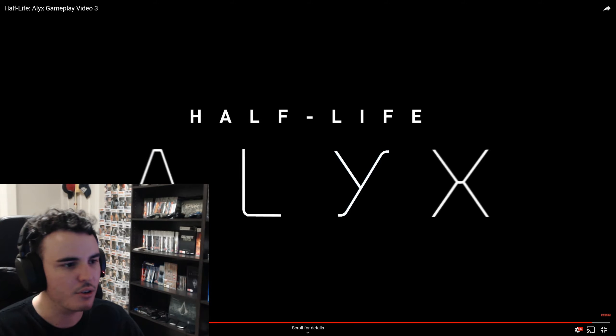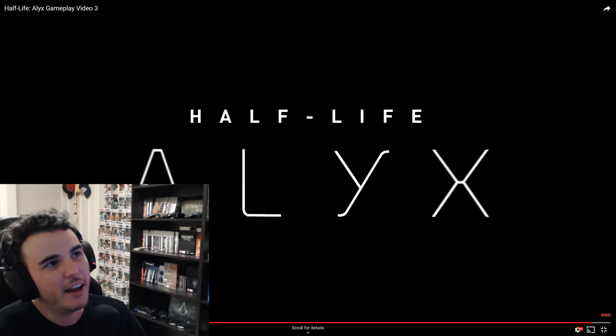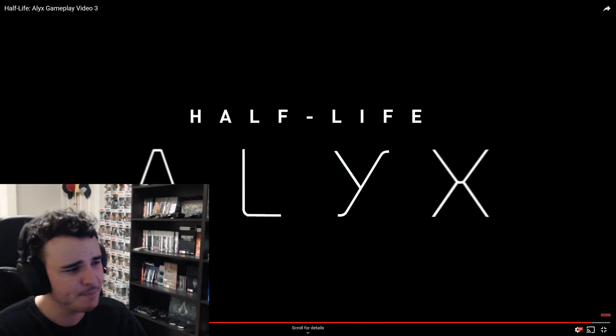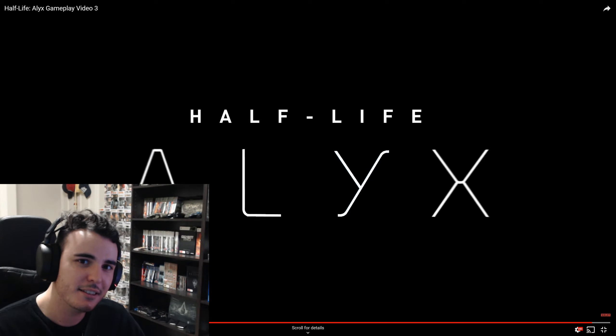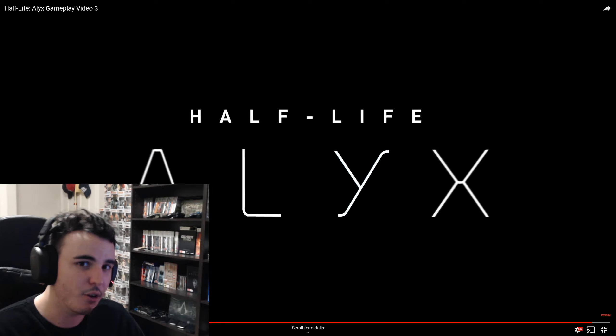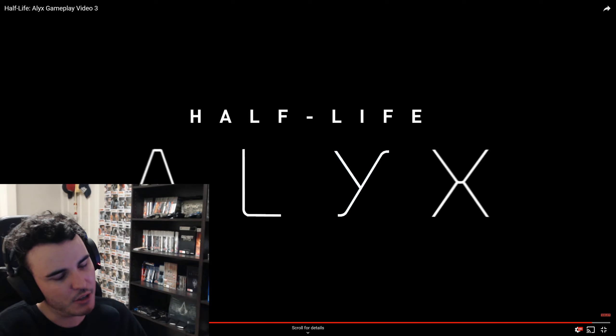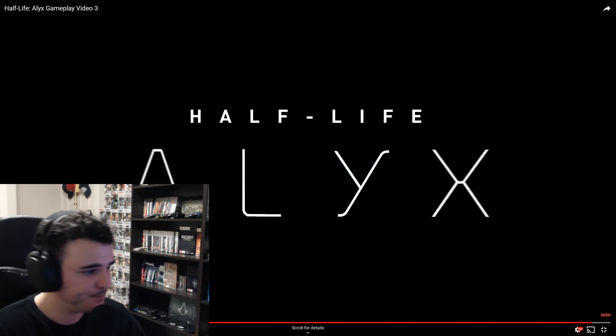It looks great. The combine combat looks good. Obviously the headcrab stuff is going to be terrifying. I remember with Saints and Sinners I was having trouble getting through that — even after a couple of hours I was still getting jump scared going into abandoned buildings. So I'm sure I'm still going to be terrified facing these guys. But thank you if you've stuck around to the very end — I appreciate it. If you want to subscribe, that'd be awesome. Please let me know what you think of Half-Life Alyx in the comments — I'm extremely keen to see if you guys are excited, and whether you have VR. I feel like a lot of people are bummed it's VR exclusive, but I'm happy for the platform — I want VR to succeed.